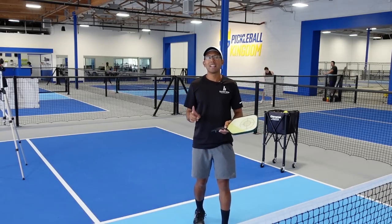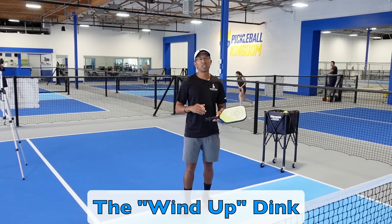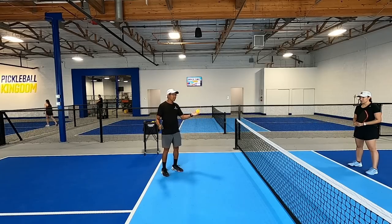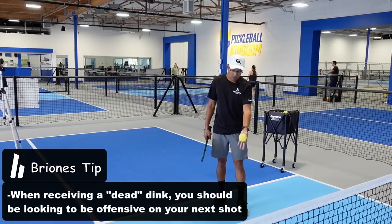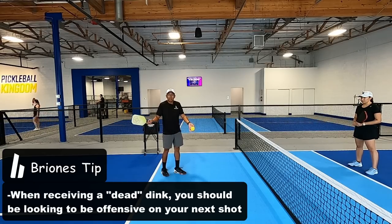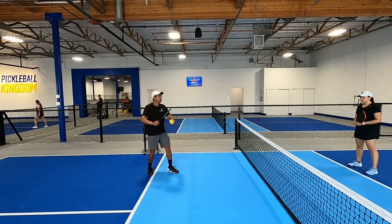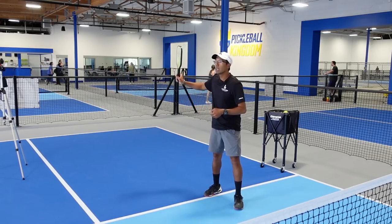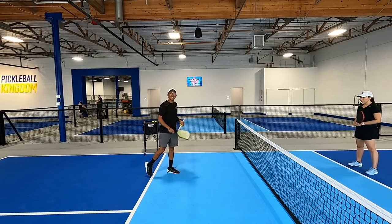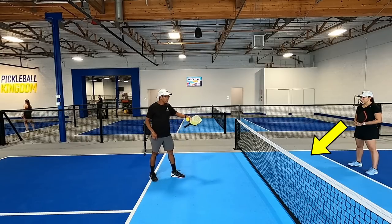Let's jump into the first shot and that is the wind-up dink or the wind-up lob. There are two different variations and I'm going to show you both of them. This is when you get more of a dead dink — a dink that sits up kind of in the middle of the non-volley zone, bounces, and just sits up high. It doesn't have a lot of spin and you can really do anything you want with that ball. I'm looking for a ball like that and then I'm going to take a big wind-up like I'm going to speed up the ball or drive it, and then instead of driving it I'm going to slow it down last minute and dink it — a topspin roll kind of in that corner towards the sideline.